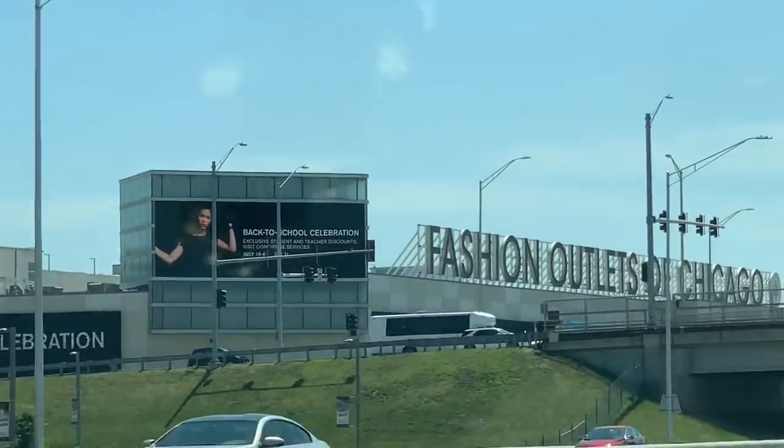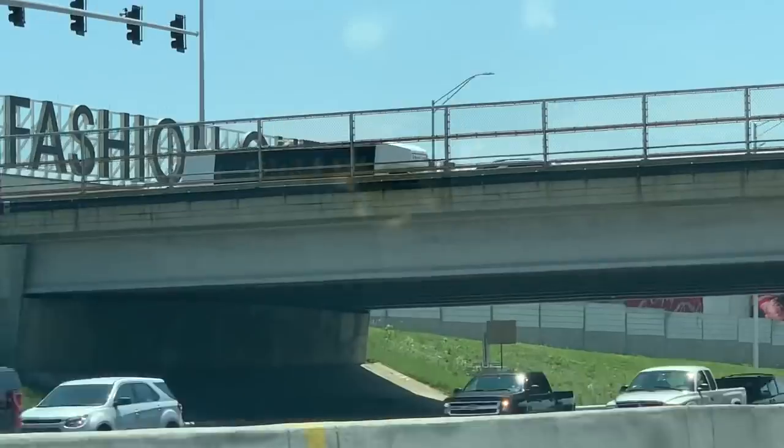This is Chicago Fashion Outlets Mall. This mall is located in all branded shops.